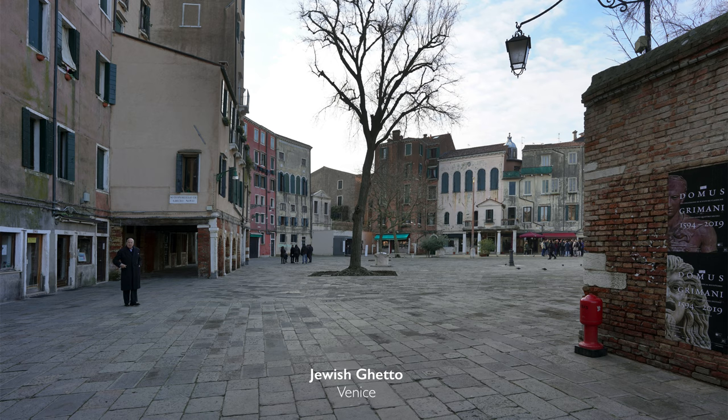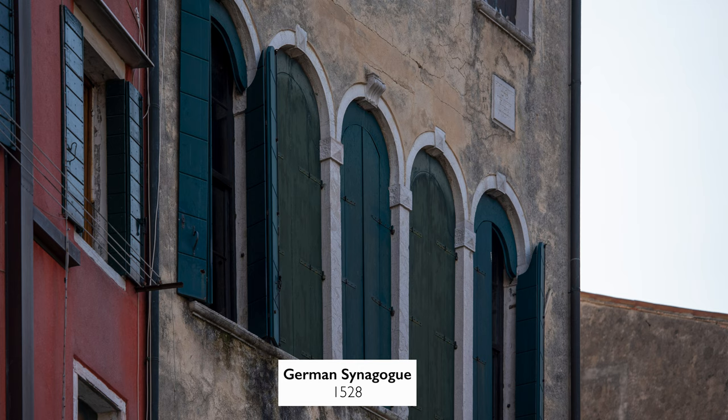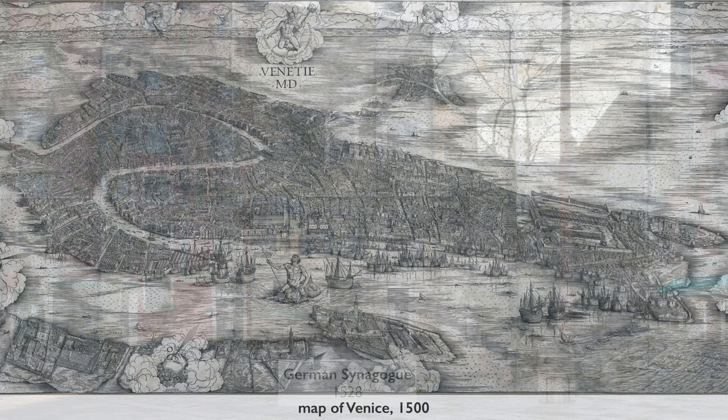For people, especially from the United States, when they think about a Jewish ghetto, they think about the 19th or perhaps the 20th century, but these are much older. The earliest building that you see here houses the German synagogue. It was built in 1528 and was built to house a group of German refugees coming from northern Germany. They were given a piece of land in the ghetto and they built a tall building there.